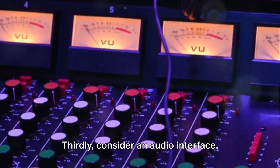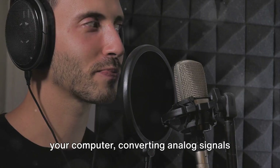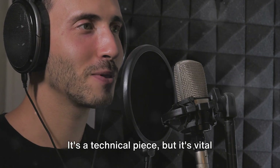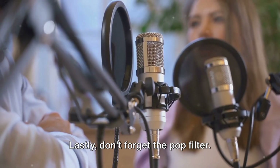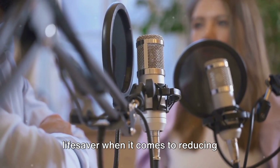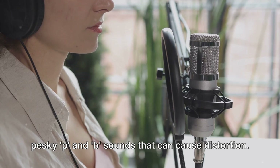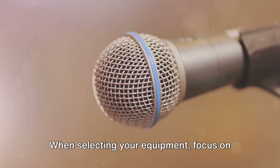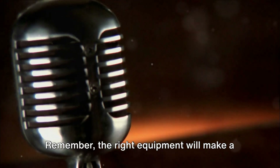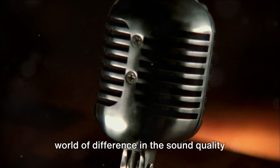Thirdly, consider an audio interface. This device connects your microphone to your computer, converting analog signals into digital ones. It's a technical piece, but it's vital for achieving high-quality sound. Lastly, don't forget the pop filter. It may seem insignificant, but it's a lifesaver when it comes to reducing unwanted noise from plosive sounds — those pesky P and B sounds that can cause distortion. When selecting your equipment, focus on quality and reliability. Remember, the right equipment will make a world of difference in the sound quality of your podcast.